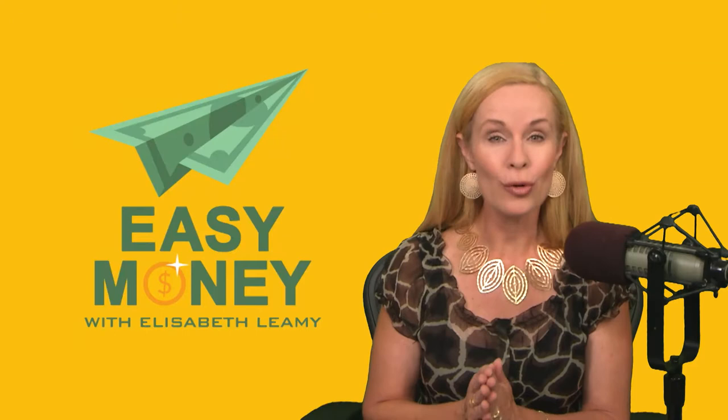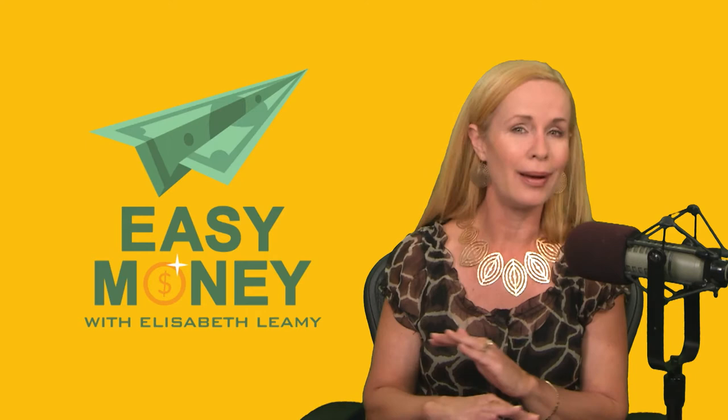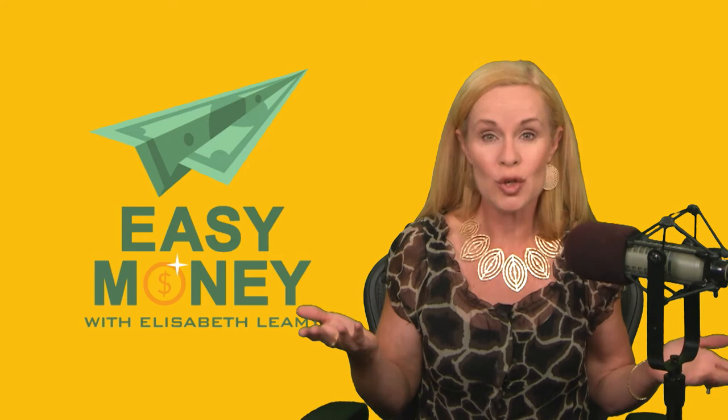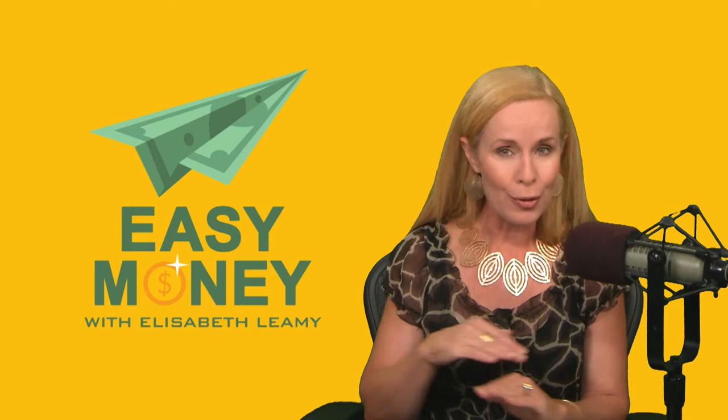Hello there, Elizabeth Leamy here, host of Easy Money. In episode 22 of the podcast, we talked about how to save big money — $1,200 a year or more — by canceling cable, cutting the cord. But whenever I suggest this, people always ask: how will I watch sports? So now, in this video edition, my guest Dennis Restaro talks to you about how to get any college or pro football game without cable.